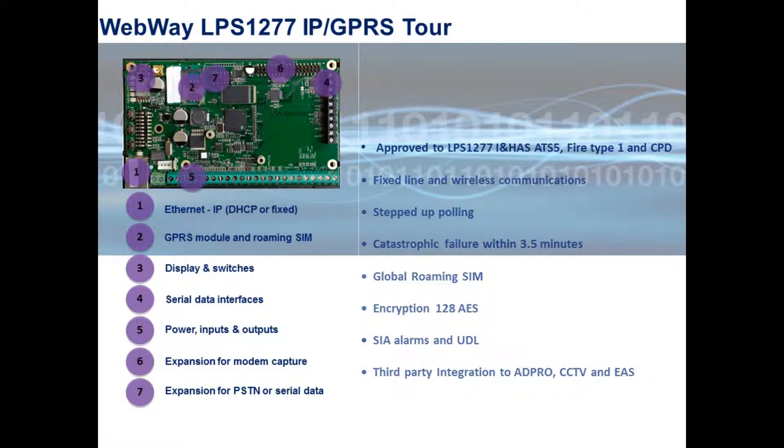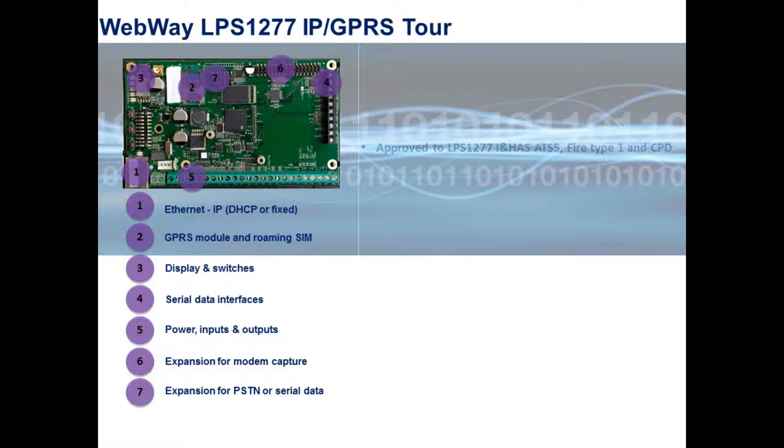Our managed service includes remote flash upgrade of the signalling system, keeping your device up to date automatically without the need to attend site.